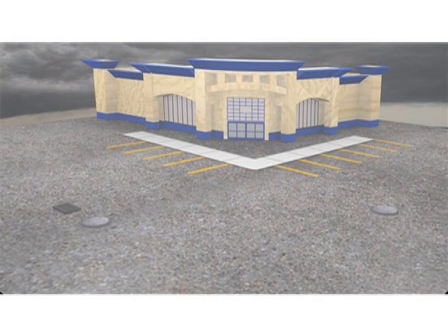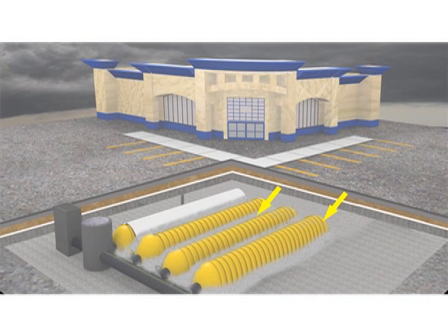Here's a typical car park, but underneath an intricate system of StormTech chambers. Aggregate, fabrics and the StormTech isolator row work together to collect rainwater, separate sediment material and allow clean water to percolate into the ground or to be released slowly downstream, just like Mother Nature intended.